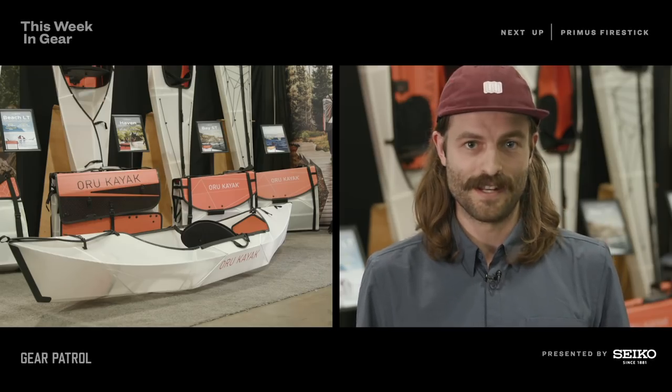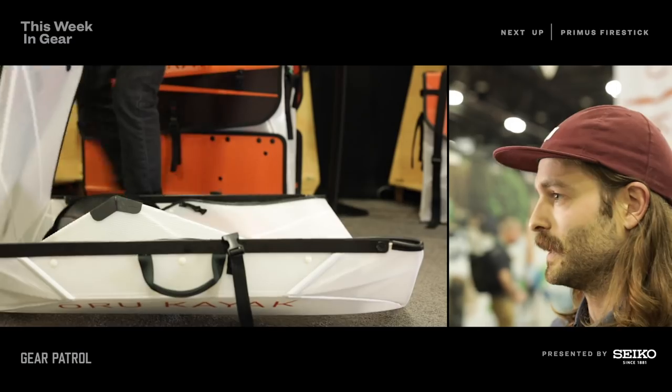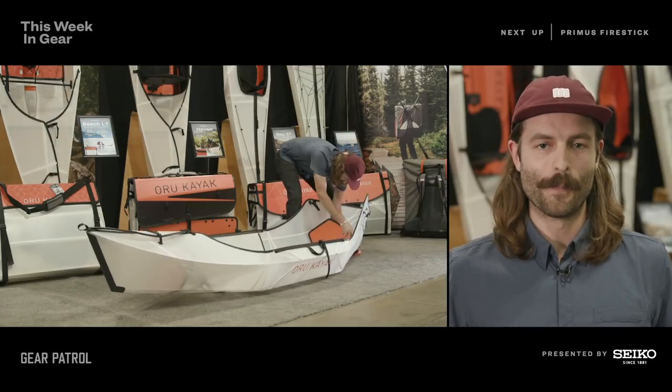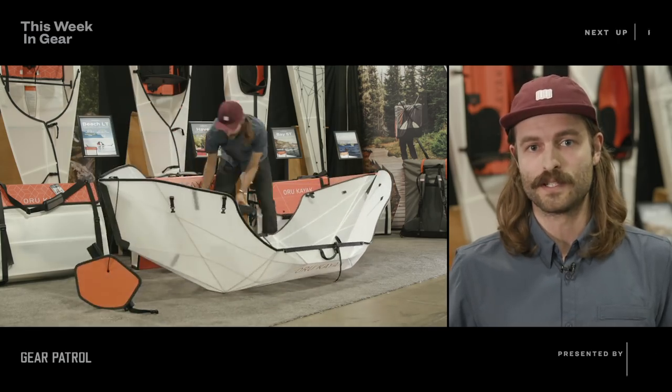We're at Oru Kayak checking out their new origami-inspired folding kayak. It's currently unnamed and coming out in 2020. They're made out of a corrugated plastic — the same stuff the U.S. Postal Service uses to make their mail bins. They're aiming for under $1,000 on this boat; the next price up on an Oru Kayak is $1,299. The boat packs down into a box smaller than any other Oru boat yet. You can fit it in your trunk, it only weighs 20 pounds, and you can get it from box to kayak in under three minutes.